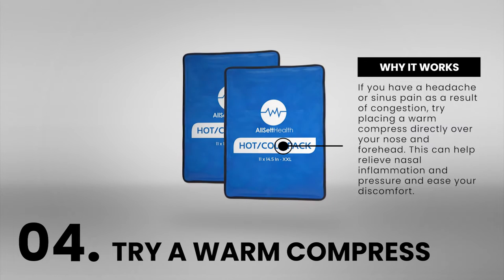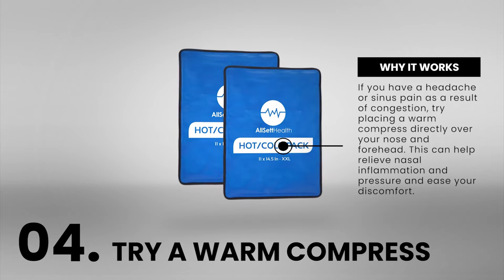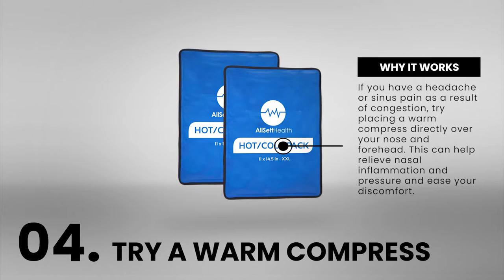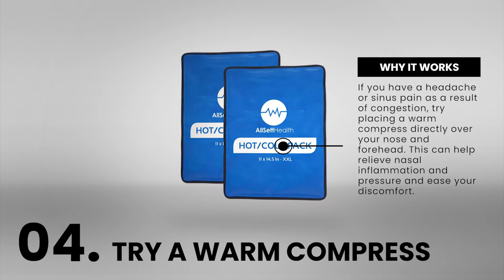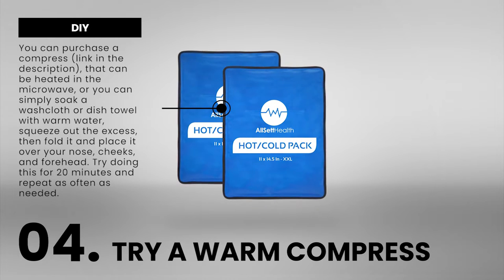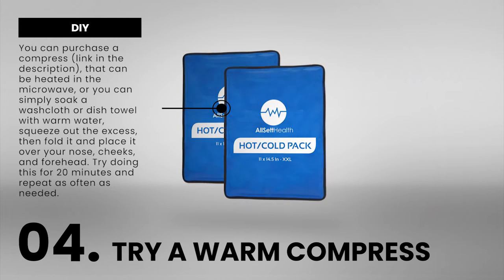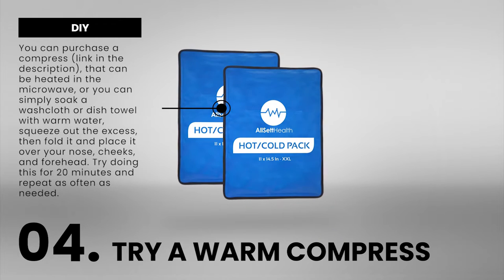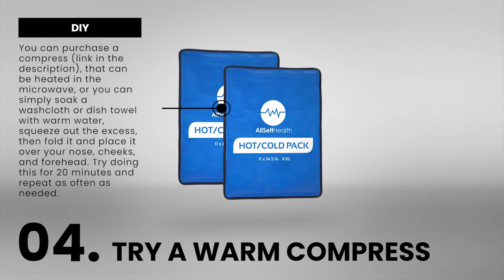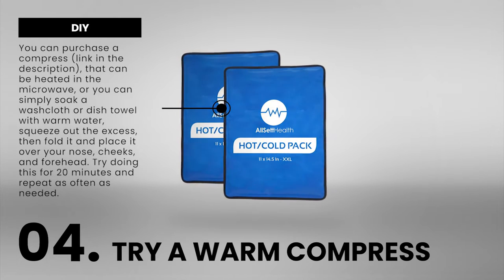Number 4: If you have a headache or sinus pain as a result of congestion, try placing a warm compress directly over your nose and forehead. This can help relieve nasal inflammation and pressure and ease your discomfort. You can purchase a compress that can be heated in the microwave, or you can simply soak a washcloth or a dish towel with warm water, squeeze out the excess, then fold it and place it over your nose, cheeks, and forehead. Try doing this for 20 minutes and repeat as often as needed.